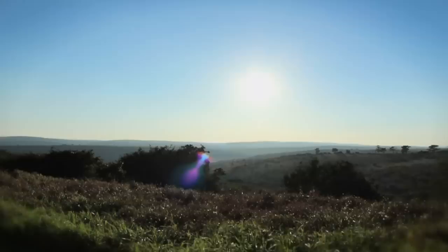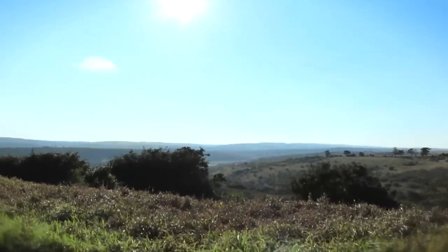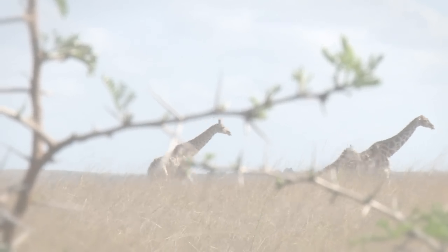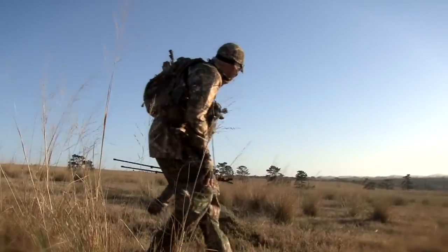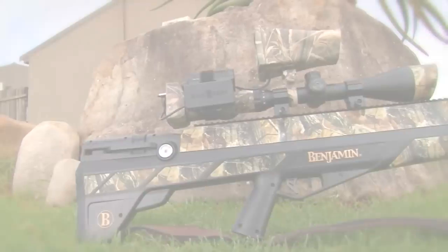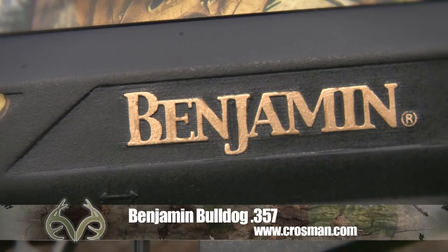Africa, the Dark Continent, is considered by many to be the home of big game hunting and an iconic destination for adventurers from across the globe. The tough terrain, the plethora of game, and the challenging hunting conditions make South Africa the perfect location for any hunter wanting to test their mettle. It is here in South Africa's Eastern Cape that the Benjamin Bulldog .357 Big Boar hunting air gun will take on the might of big African game.